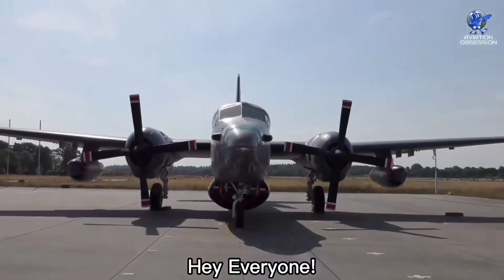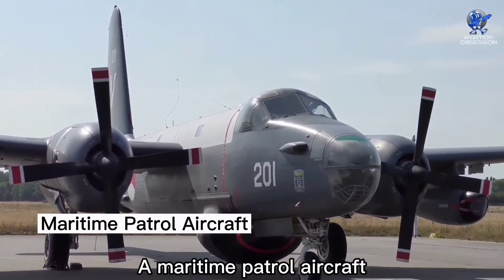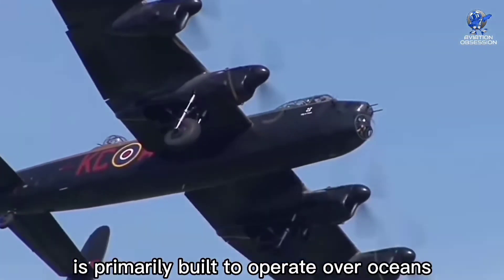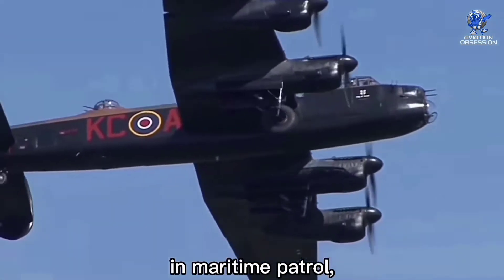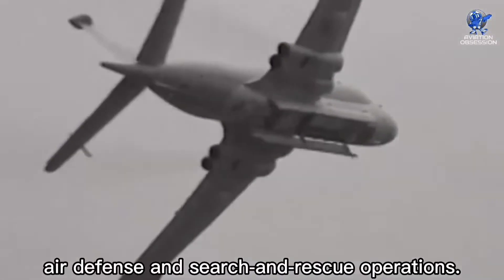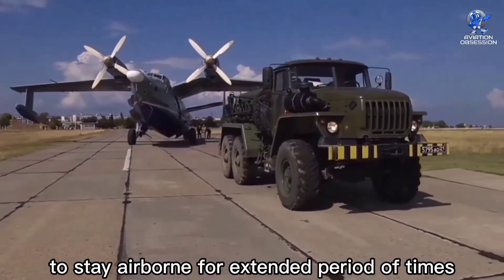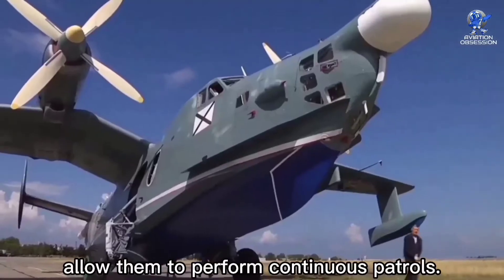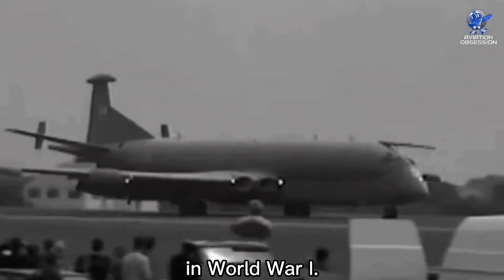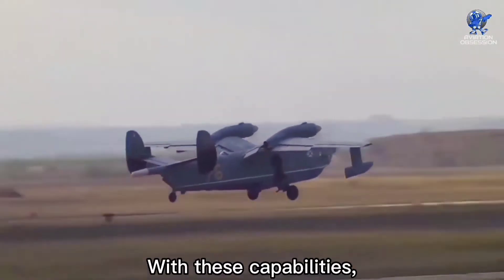Hey everyone, you are watching the channel Aviation Obsession. A maritime patrol aircraft, also known as a patrol aircraft, is primarily built to operate over oceans in maritime patrol — specifically anti-submarine warfare, anti-ship warfare, air defense, and search and rescue operations. Their ability to stay airborne for extended periods allows them to perform continuous patrols. They were first introduced in service in World War One.